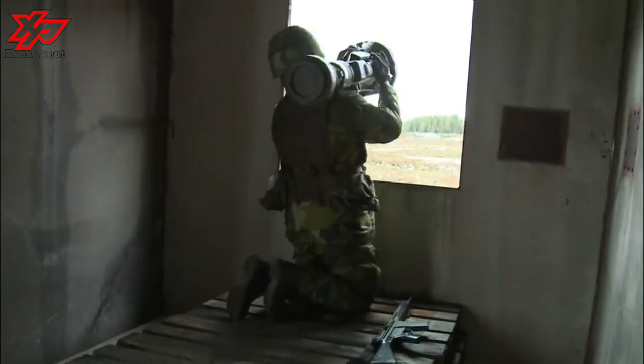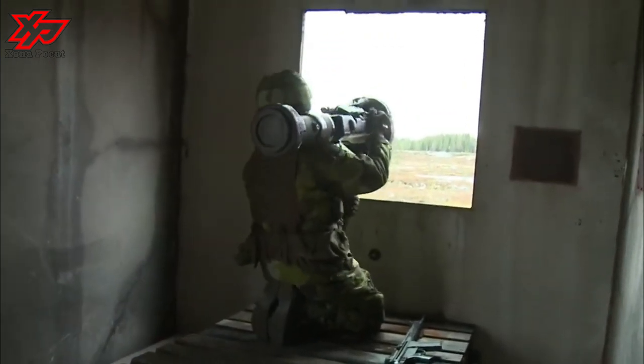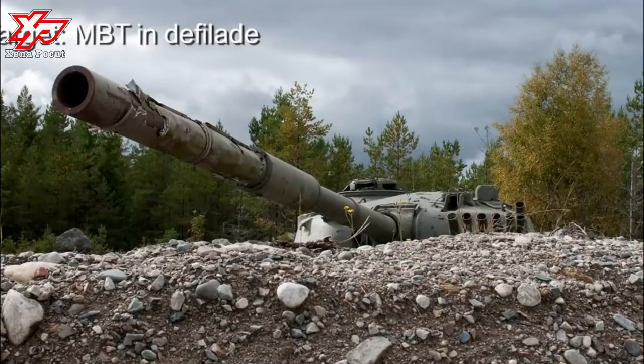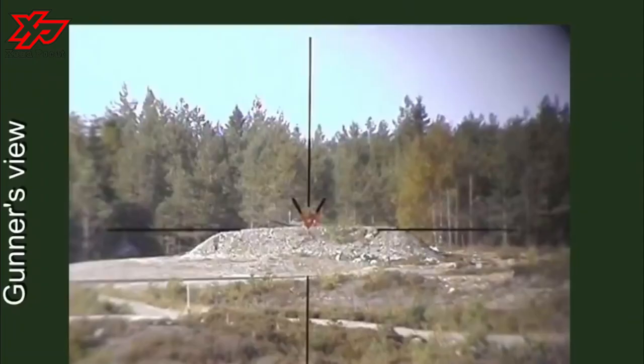To destroy fixed positions, the N-LAW can fire its warhead in direct attack mode like an oversized AT-4 with a massive punch. Direct firing can even be done on targets just 20 meters away.